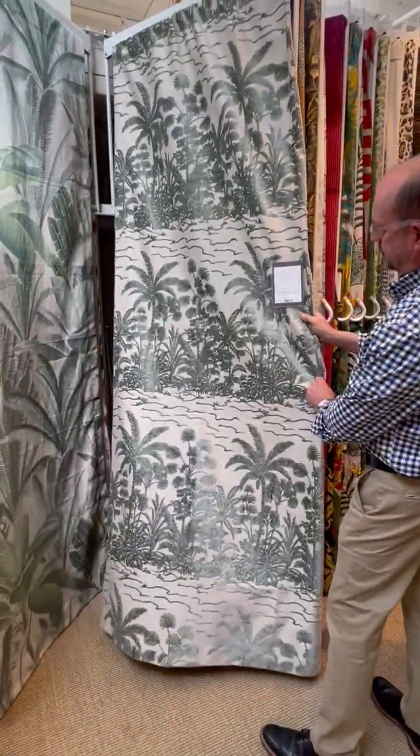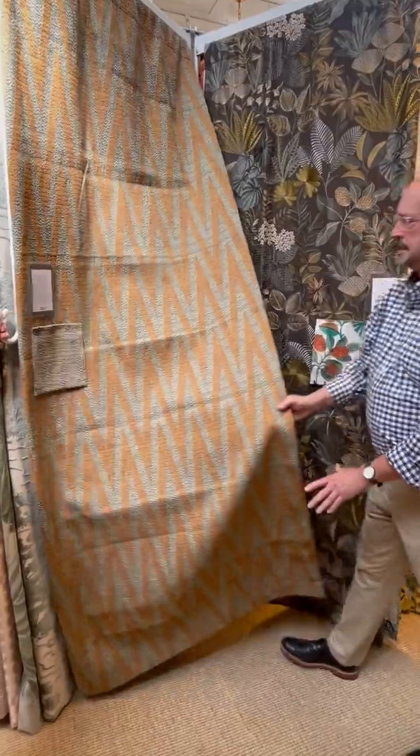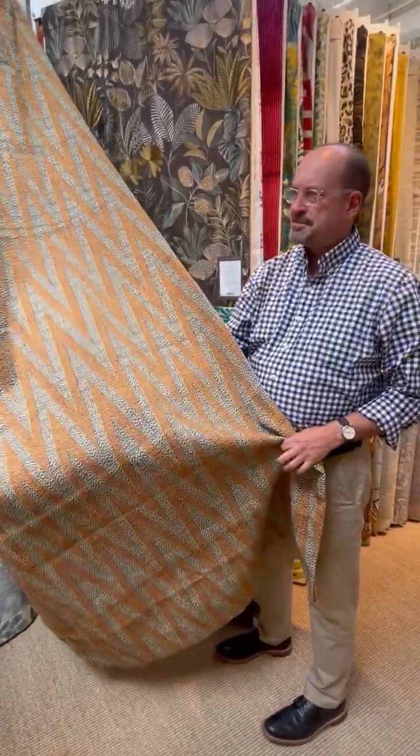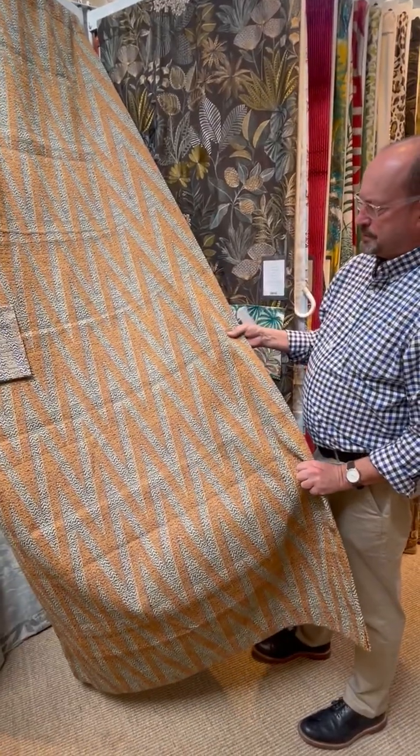It has a little bit of sheen, which is nice — picks up the light. And then this is Katani. Katani definitely has that kind of Asian, Indonesian, Thai pattern, upholstery weight, two colorways.